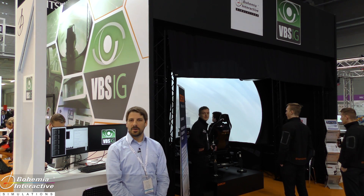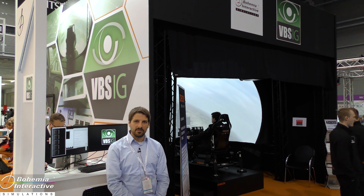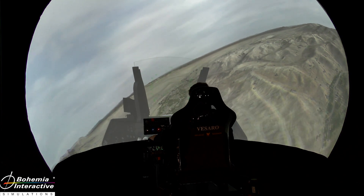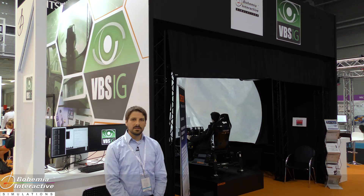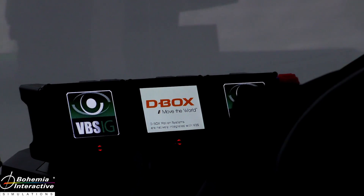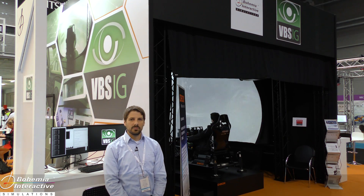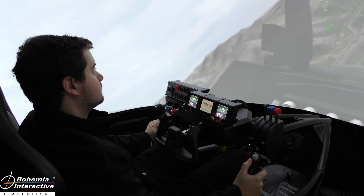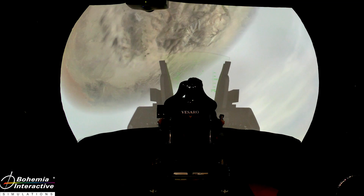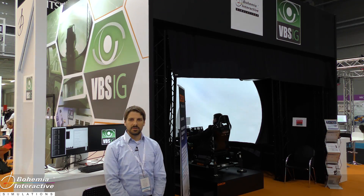I'm Steven Jedlicka from Bohemia Interactive, a product manager there. What we have here is a demonstration of our VBS IG product at iTech 2015 — specifically an F-16 simulator running six channels of VBS IG. Connected to that is a D-Box chair provided by D-Box, and Visaro is providing controllers and joysticks. It's running through barco projectors on an immersive 4-meter dome display. The product is officially launching at this show and is available now for purchase.